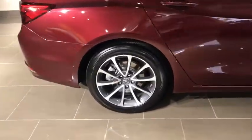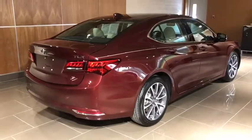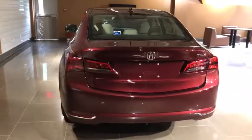This vehicle has less than 15,000 miles. Here are some of this vehicle's great options: traction control, power passenger seat, navigation system, leather-wrapped steering wheel, dual airbags.